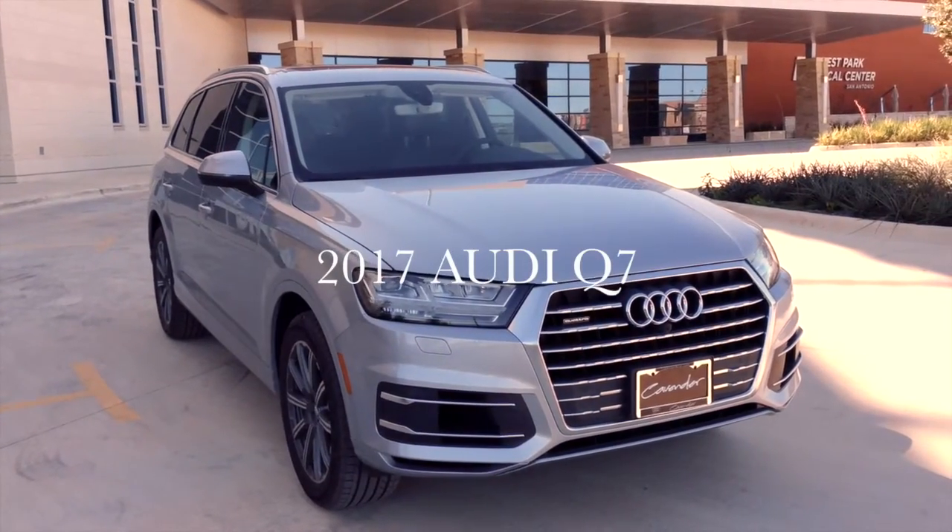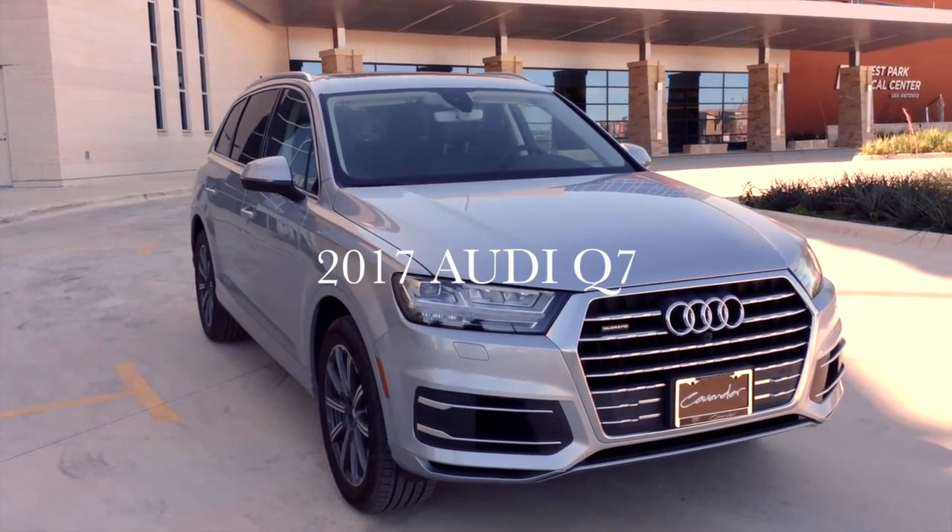This concludes Kirk the Bow Tie Guy's 2017 Audi Q7 walk-around safety video.